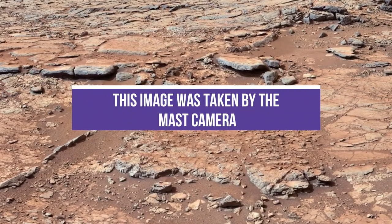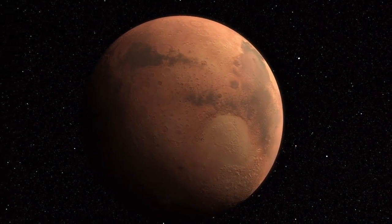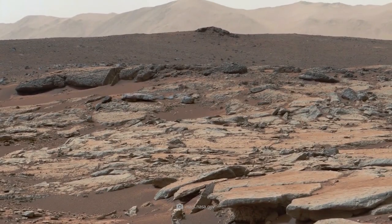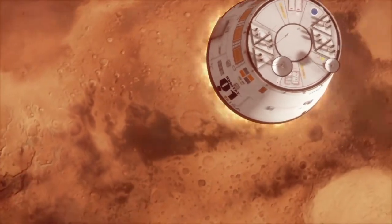This image was taken by the Mast Camera, or Mast Cam, on the Curiosity rover, which is operated by NASA. It was taken at the edge of an area that's been dubbed Yellowknife Bay. NASA JPL Caltech MSSS is responsible for this image.